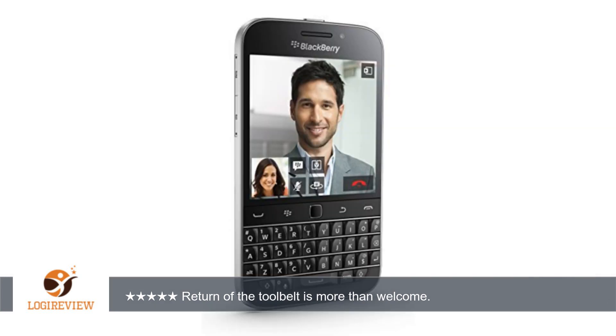I still have to get used to incorporating the tool belt and trackpad into this OS, but I am slowly getting the hang of it. The more I use this phone the more natural it feels.